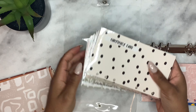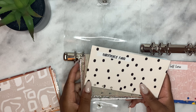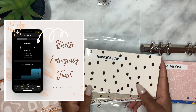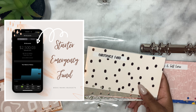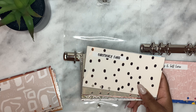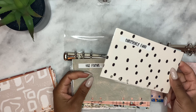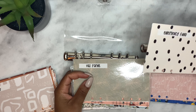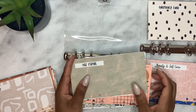We will not be putting anything into our emergency fund envelope because our starter emergency fund is already fully funded in our high-yield Fidelity savings account. So that is already done. I'm going to keep the envelope in the binder, but it won't be getting stuffed since we already have that covered.